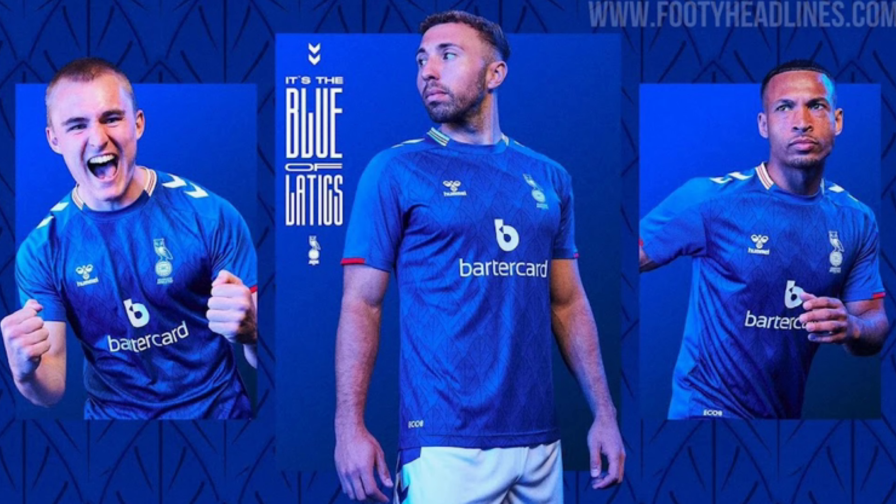Oldham Athletic now. Hummel make fantastic shirts and this one does not disappoint. They've got the royal blue, the traditional colours of the club, the town centre inspired design on the front of the shirt. All of these features make this a really nice shirt and a shirt that deserves to go in my third place. So Oldham get my third place.